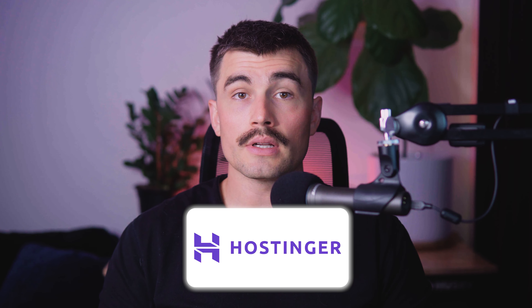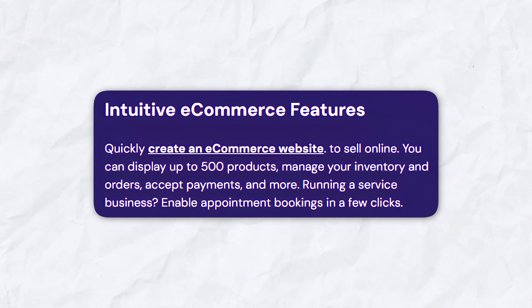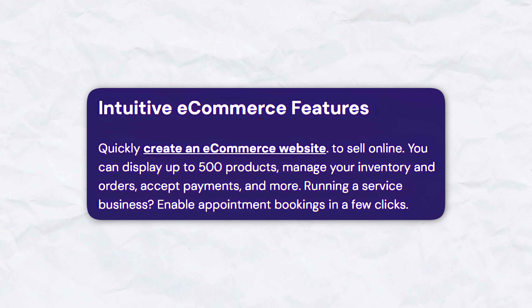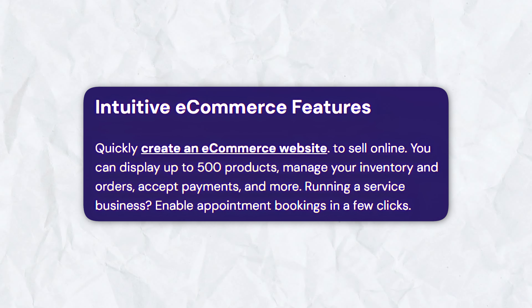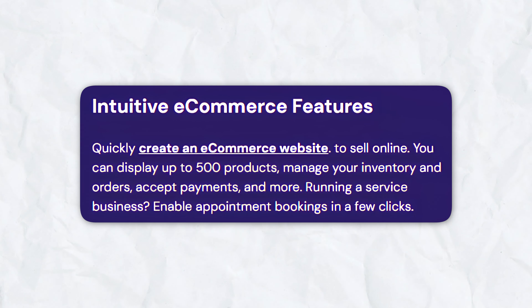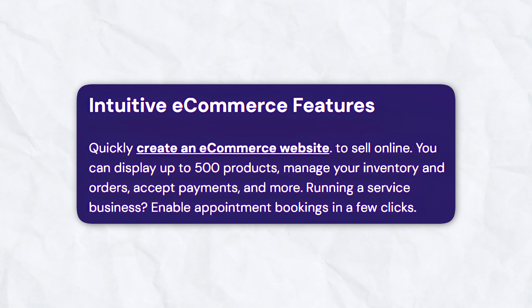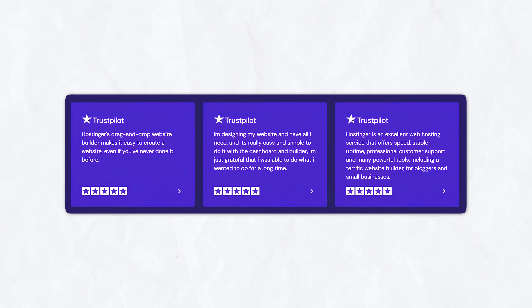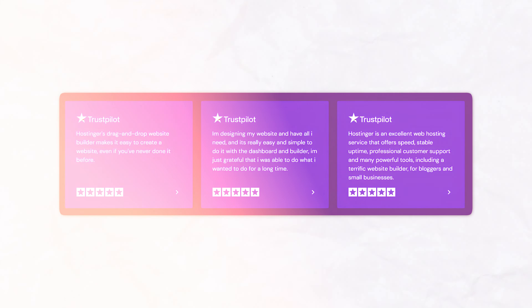Hostinger's AI Website Builder includes intuitive e-commerce features — you can display up to 500 products, manage inventory and orders, accept payments, and more. There are also options for appointment bookings, making it ideal for service businesses. Hostinger's AI Website Generator comes bundled with their web hosting services, ensuring your site has reliable performance and uptime.